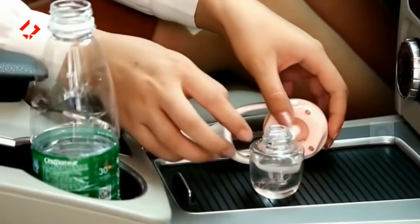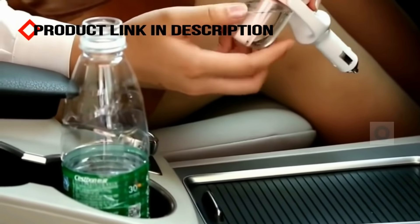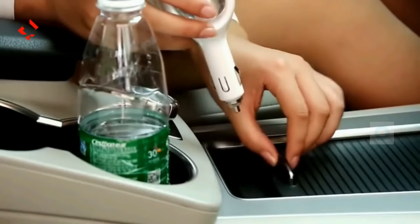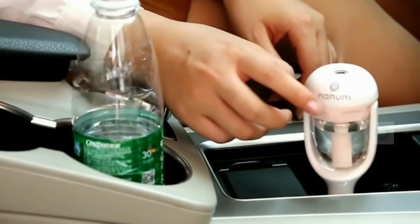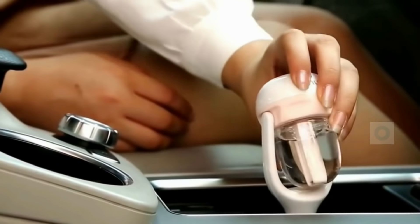Then close it and plug it into the car's cigarette lighter port and it will start. You can also bend the neck in any direction as needed.